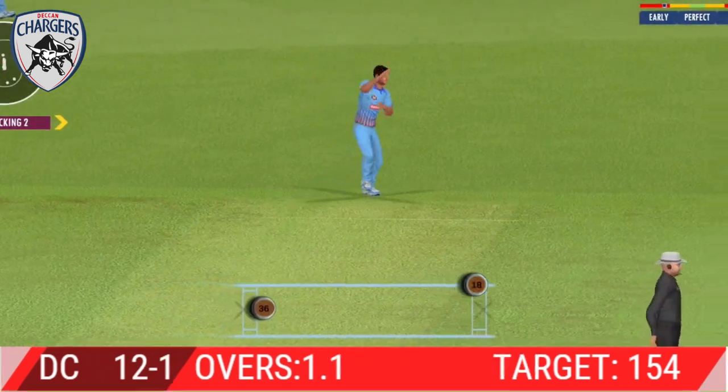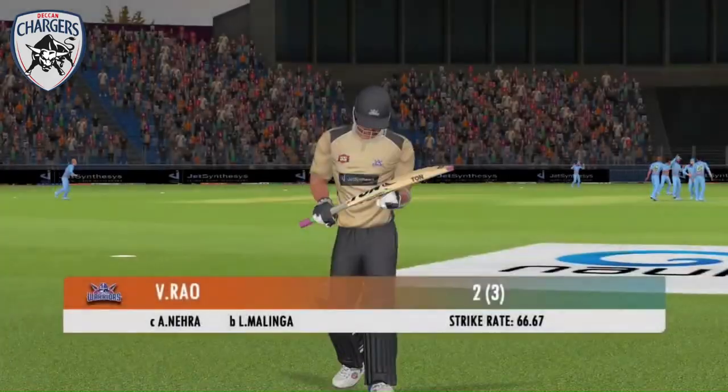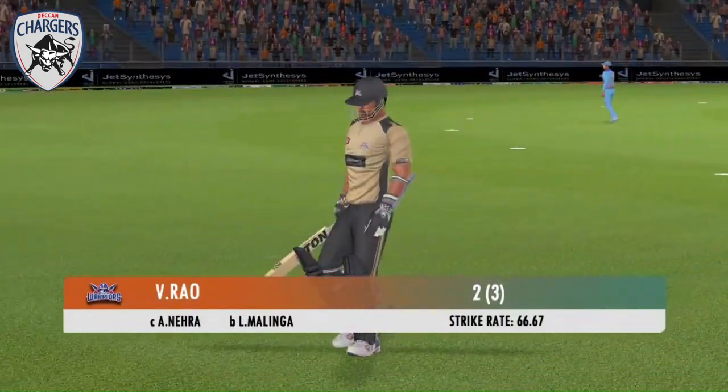Spectacular catch — perfectly timed his jump and made sure he held on to that one. A long walk back to the pavilion. Doesn't look happy at all.